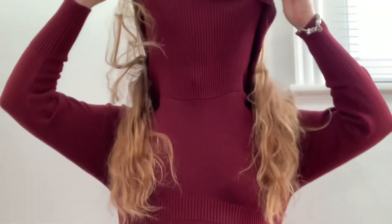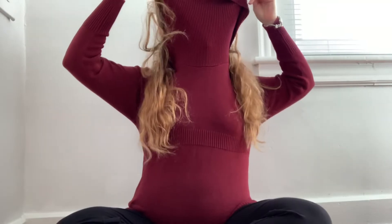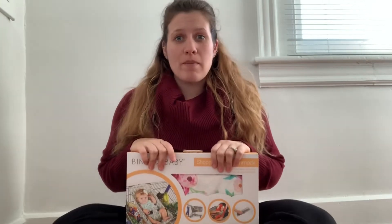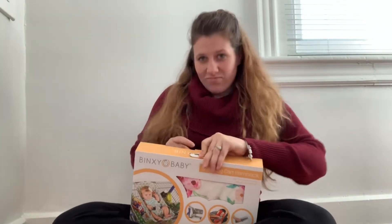Look how big I am. And what is this thing? I don't even know how to wear this thing. Let me just let it hang there. Let's open this baby up. I got it.